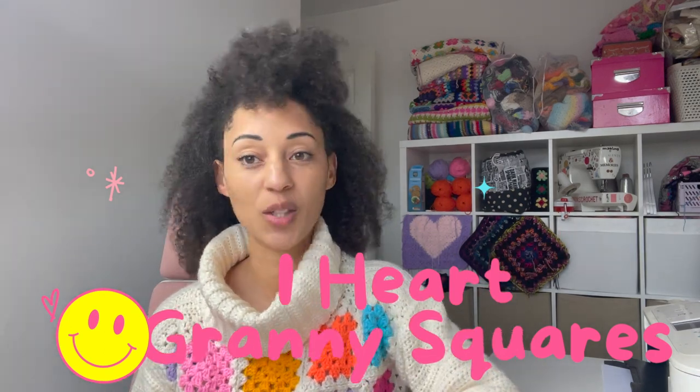Hey team, welcome back to HG Designs Crochet, HGDC. I'm Heather, and if you're brand new, hi hello and welcome. If you're returning, what's good? I hope you are tickety-boo wherever you are. You probably know that granny squares are my thing — you can see a few around. Today's vlog is called 'I Heart Granny Squares' and it's an edit of all the granny square things I've been noticing on Instagram and YouTube that I wanted to share.